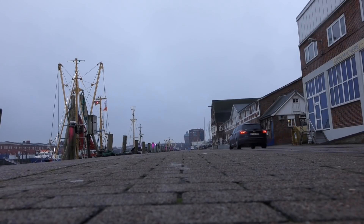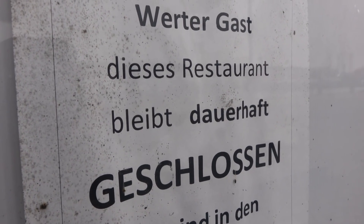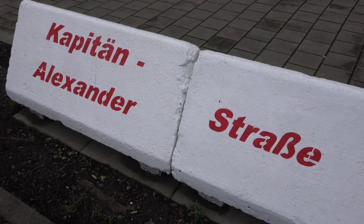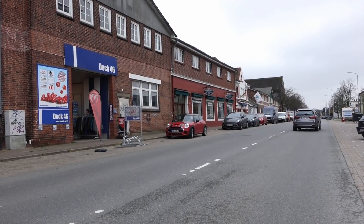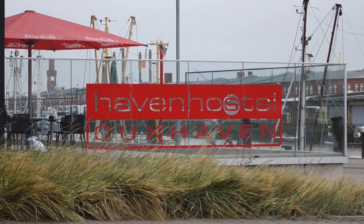Das Juwel der Stadt soll wieder erstrahlen. Bis heute wanderten zahlreiche Betriebe und Restaurants aus dem Bereich ab – doch das soll sich nun ändern. Norbert Plambeck ist 2017 angetreten, um aus dem alten Fischereihafen ein neues maritimes Zentrum zu entwickeln. Geplant sind Tiefgaragenplätze, Hotel- und Büroneubauten, Restaurants sowie die Reaktivierung des Stäubenhöfts im Kreuzfahrtbereich.